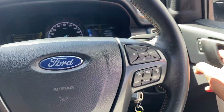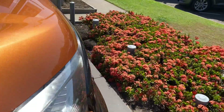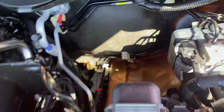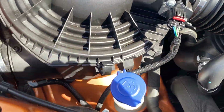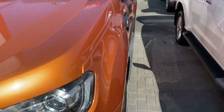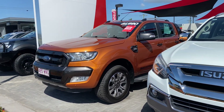Just going to quickly show you the engine bay — no funny noises. It's very clean, neat and tidy. That's the Ford Ranger Wildtrak — I hope you enjoyed the tour and I'll talk to you soon. Thank you.